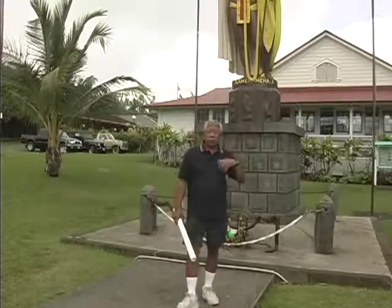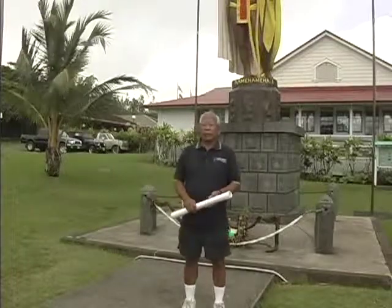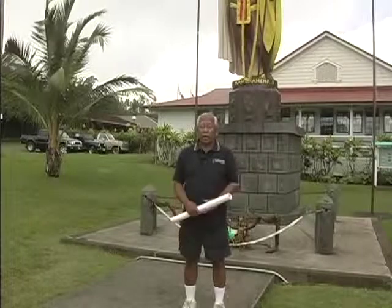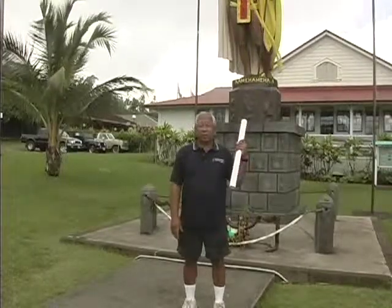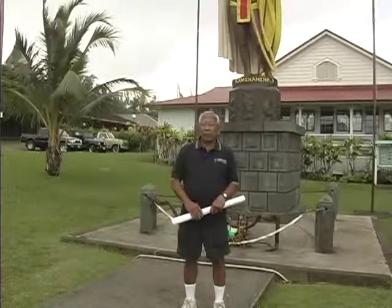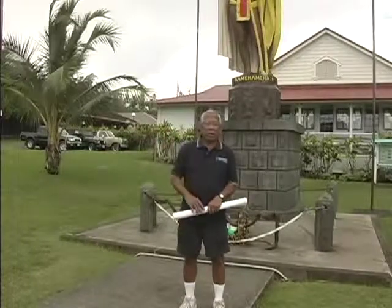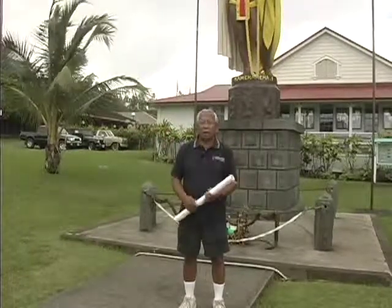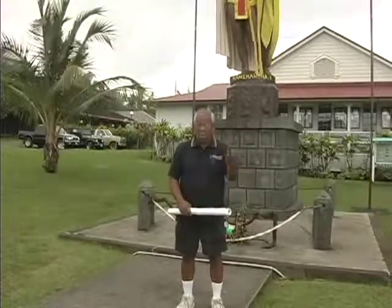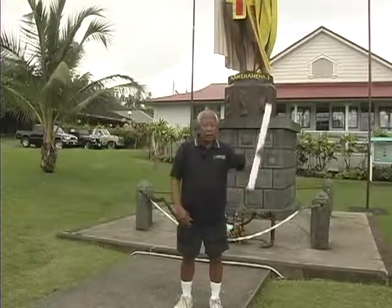The insurance policy kicked in and they created a duplicate. But just when the duplicate was almost ready for completion, this statue was salvaged by a sea captain who saw it in a junkyard — someone had raised it from the depths of the ocean. He bought it for about $500 and brought it to the state legislature, who bought it.